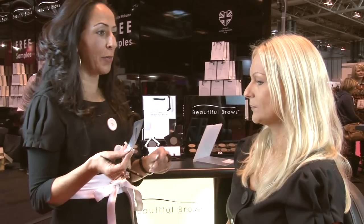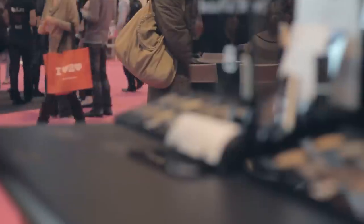This is semi-permanent eyebrow makeup. It lasts for 24 hours. It's waterproof, smudge-proof, sweat-proof. Gives you the perfect shaped eyebrow.